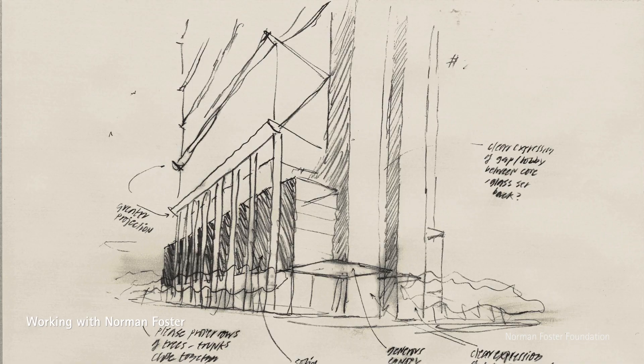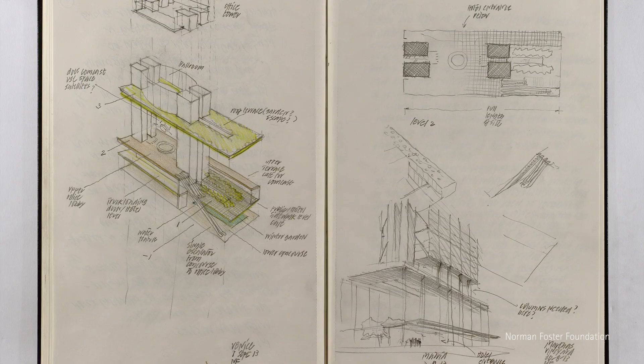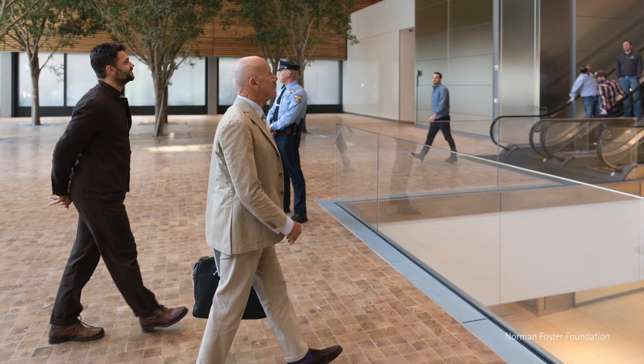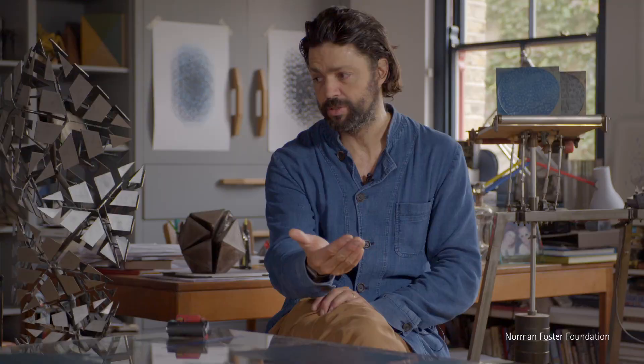We met a few times after that first visit, and then it was a few years before we actually did a project together, which became the Comcast headquarters in Philadelphia. I had a show at Victoria Miro, and on the last day I managed to get Elena to come and see it. It was a whole series of 1.4-meter work studies — tetrahedral growth stacks at that sort of scale — called Paradigms.